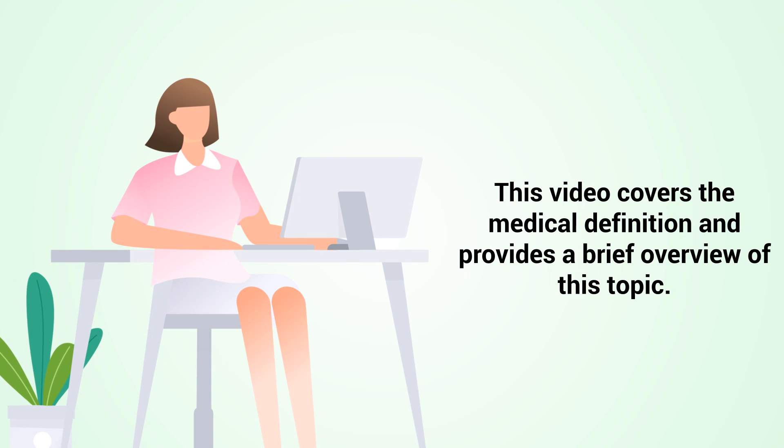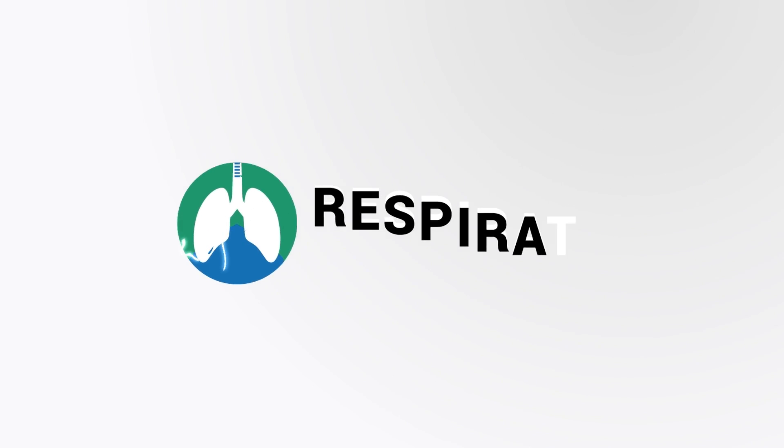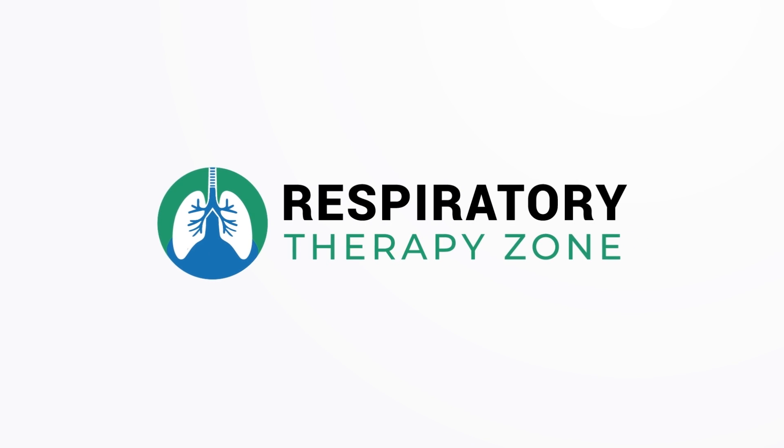This video covers the medical definition and provides a brief overview of this topic. So if you're ready, let's get into it.